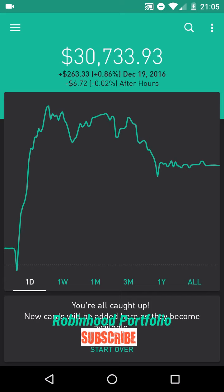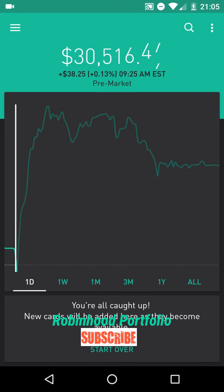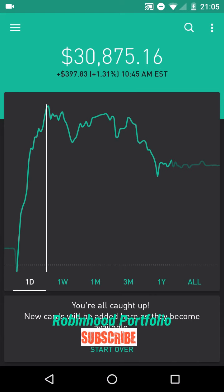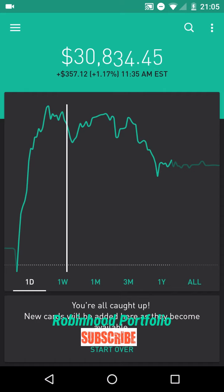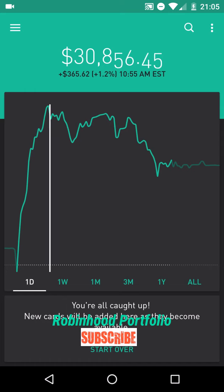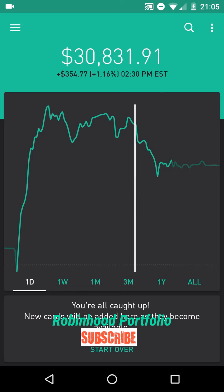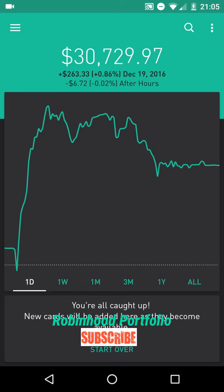Portfolio right now sitting just under $30,734. You can see here, save a few minutes in early pre-market trading, it really shot up before noon or so and kind of held some pretty good gains. At one point up $400 plus before sliding a little bit in later afternoon trading, ending up 0.86%, $263.33.